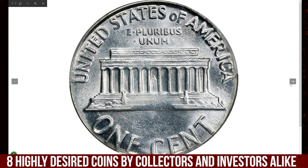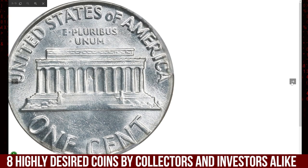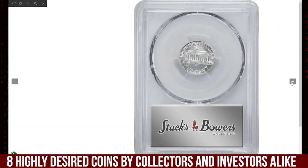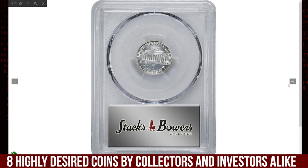Graded MS62 by PCGS, the 1963 Lincoln Cent struck on a silver dime planchet is an exceptionally rare and valuable mint error. This error occurred when the coin was mistakenly struck on a silver dime planchet instead of the standard copper cent planchet.